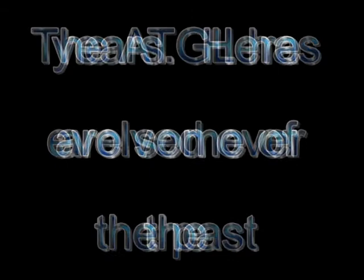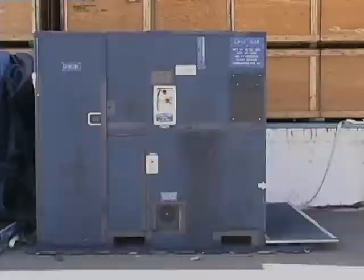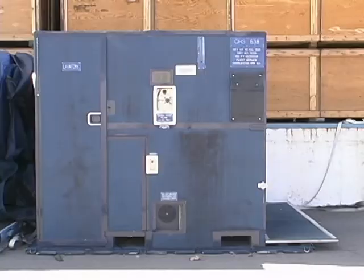The ATGL has evolved over the past several years. Here are some of the improvements. This is the old comfort pallet, and this is the new air transportable galley laboratory.